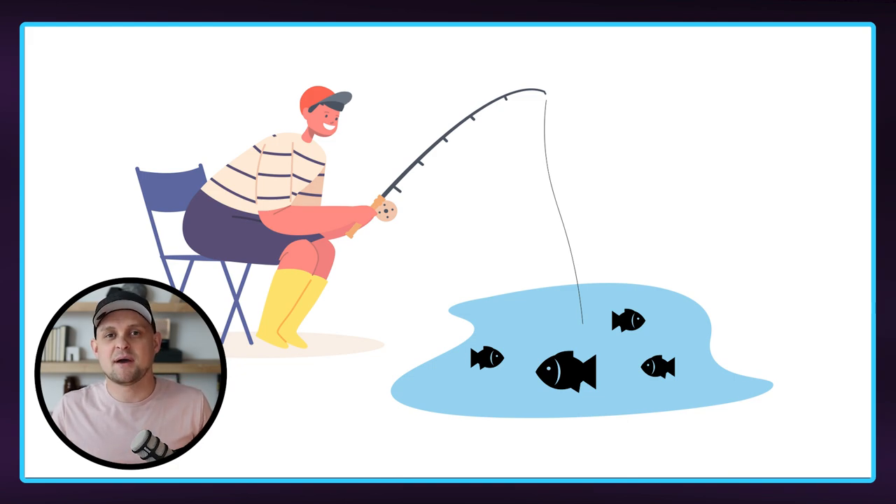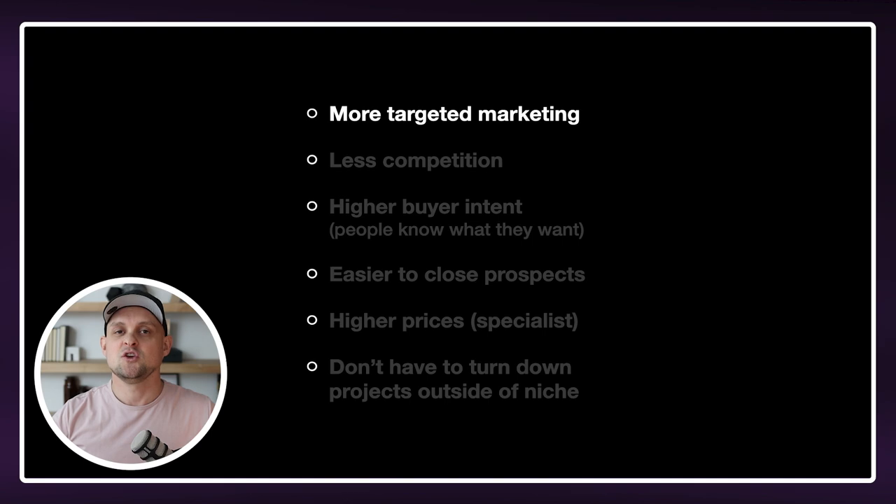Now there are a ton of different benefits to choosing a niche as a web designer. Some of these might be obvious, but some of them you might not have considered before. Some of the benefits are you have a more targeted market, meaning you know exactly who your prospects are or who your clients will be. And so you can adjust your messaging and your marketing to those types of people.